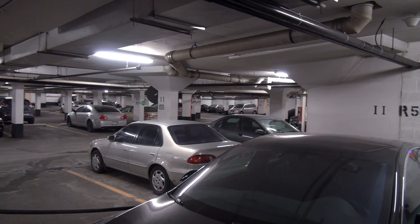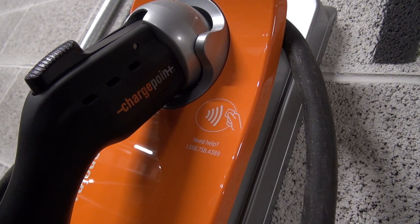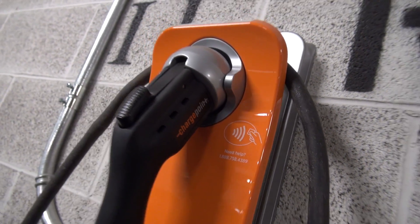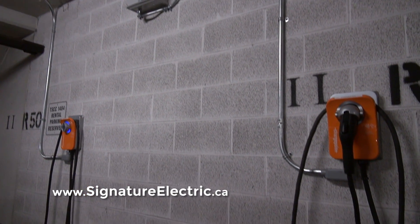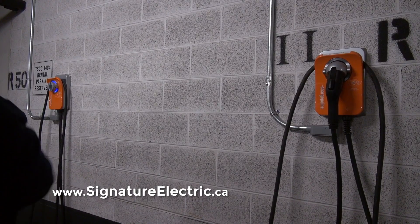Hopefully you found this to be an interesting application with these rental spaces and individual chargers with tap card authentication. If you're in the Toronto area and you think something like this might work for you, give us a call at 416-490-8093. Check out our website for more information on chargers and all kinds of electrical things at signatureelectric.ca, or even our YouTube channel — take a look and we'll alert you when we do something new and interesting. Thanks very much.